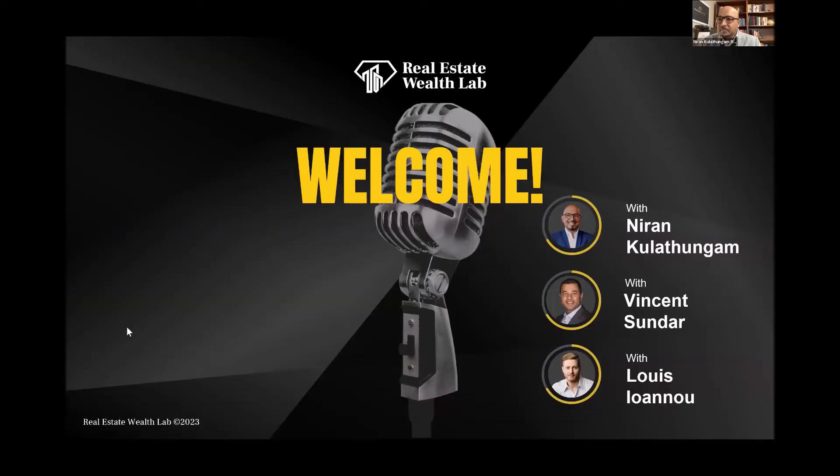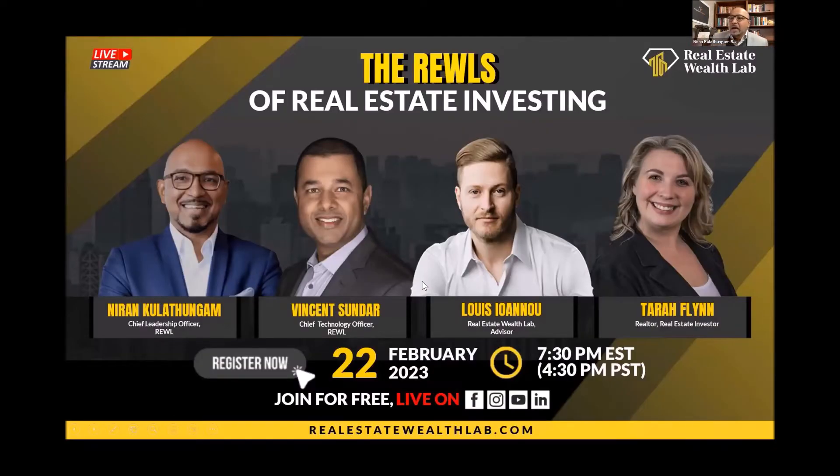Vincent, can you throw up the slide deck for me? We've got a few housekeeping things to get through, and then we are going to jump right into it. My name is Narayan Kulathungam. I am the Chief Leadership Officer. Today, hosting you out of our leadership is Vincent Sundar and Louis Leno. I hope I got your last name right — I know my last name is Kulathungam and it gets butchered all the time. So, today we have a special guest: we have Tara Flynn.